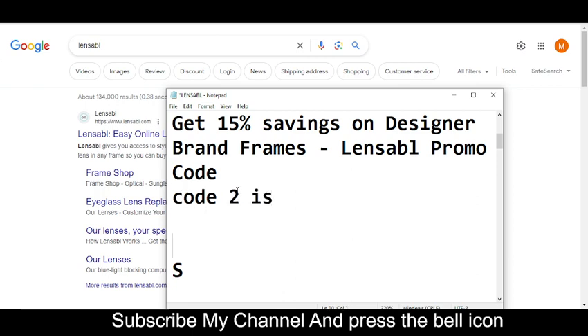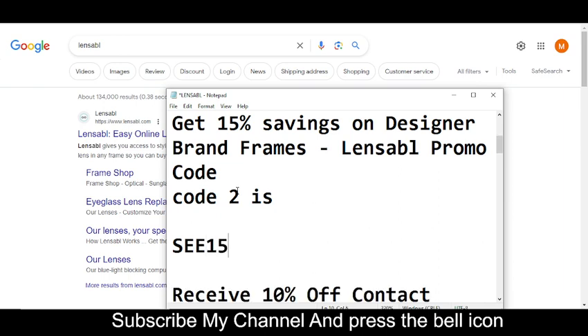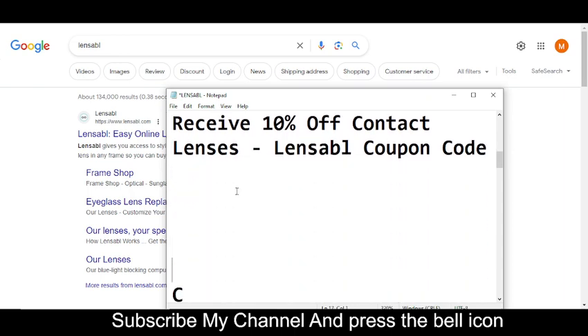Code number two will get you 15% savings. The code number two is SSSEE15. That is code number two. Now I'm moving towards code number three.